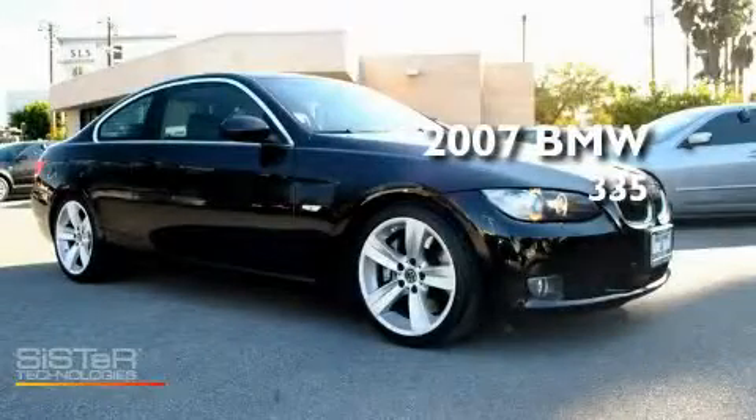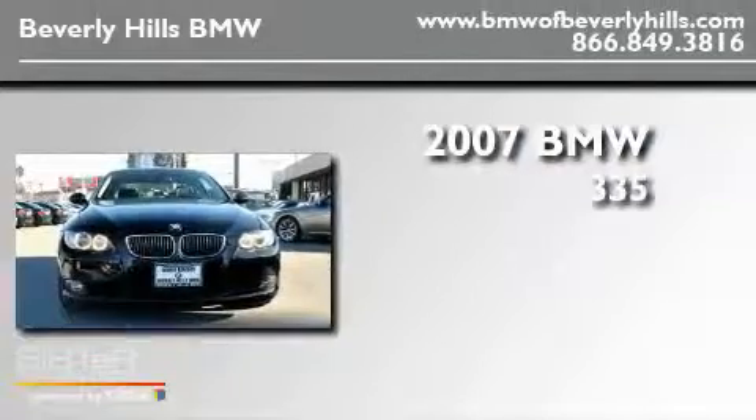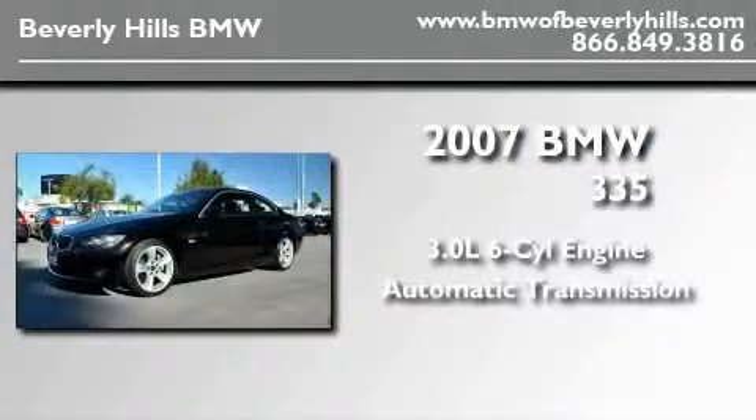This is a certified pre-owned 2007 BMW 335. It features a 3.0-liter, six-cylinder engine and an automatic transmission.